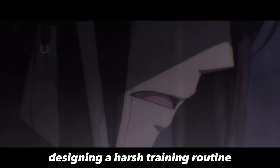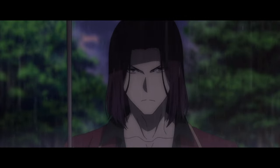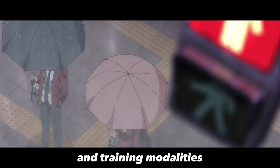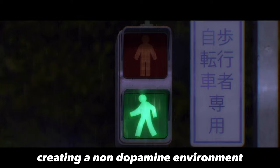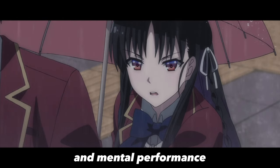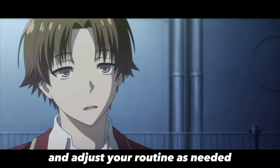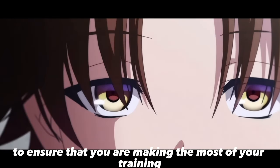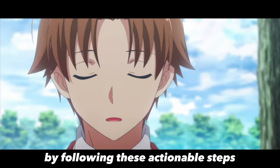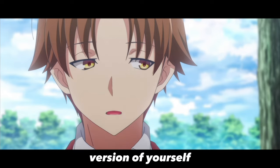In conclusion, designing a harsh training routine can be a challenging but rewarding process. By incorporating a variety of exercises and training modalities, creating a non-dopamine environment, and pushing yourself to your limits, you can improve both your physical and mental performance, develop discipline and resilience, and achieve your goals. Remember to listen to your body, track your progress, and adjust your routine as needed. By following these actionable steps, you can design your own harsh training routine and become the best version of yourself.